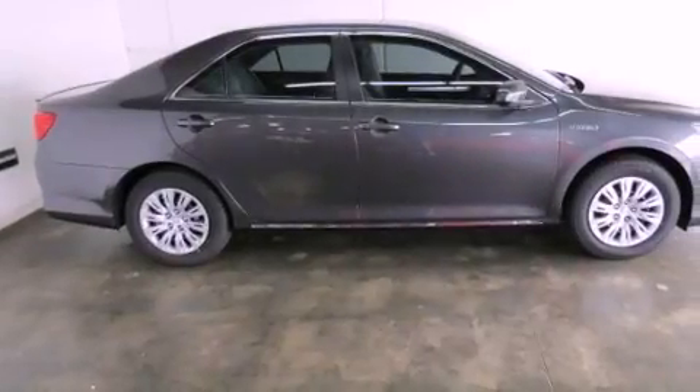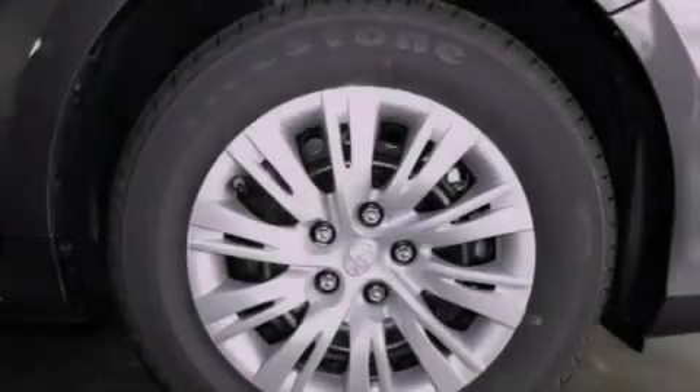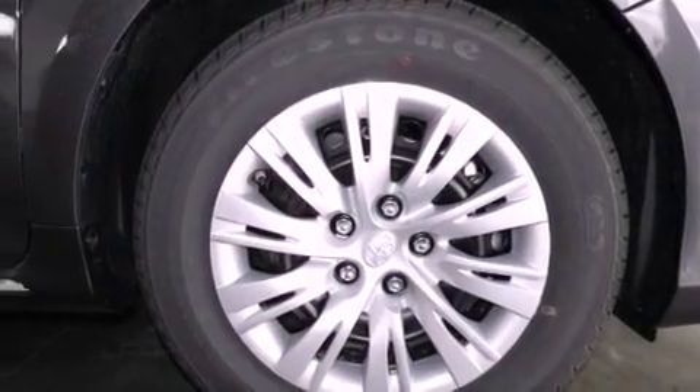All of the following features are included: air conditioning, cruise control, full-power accessories, a CD player, traction control, and side curtain airbags.